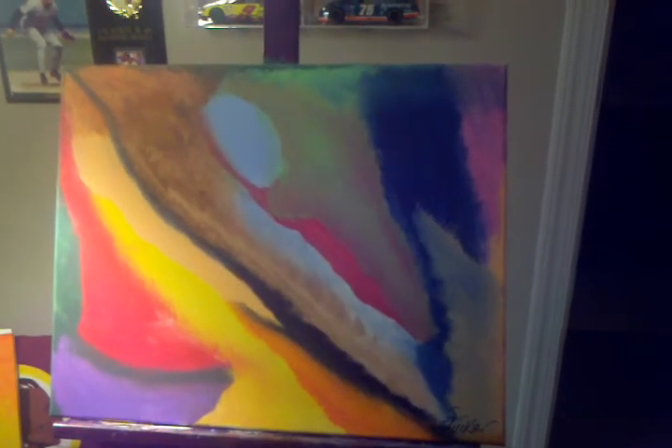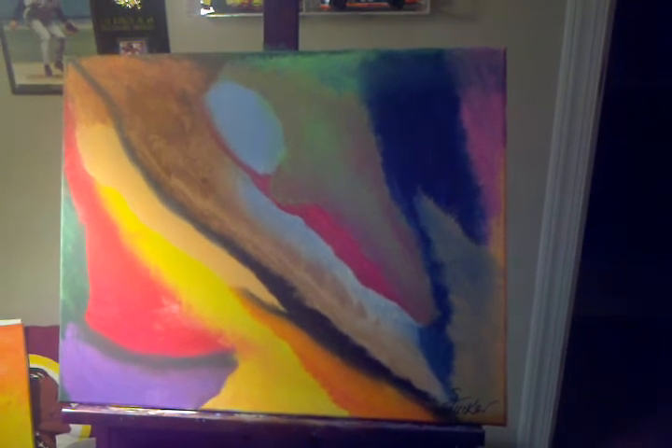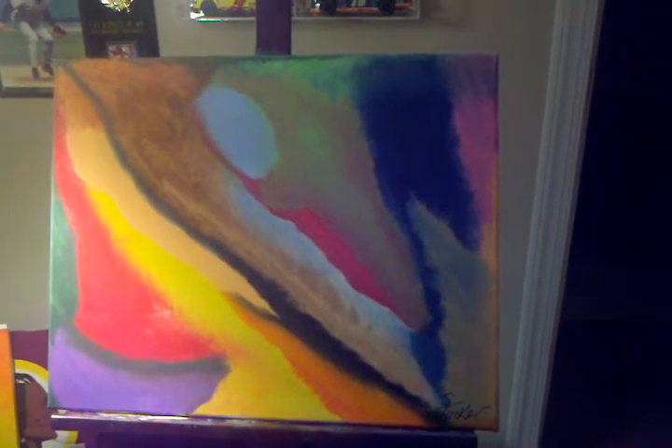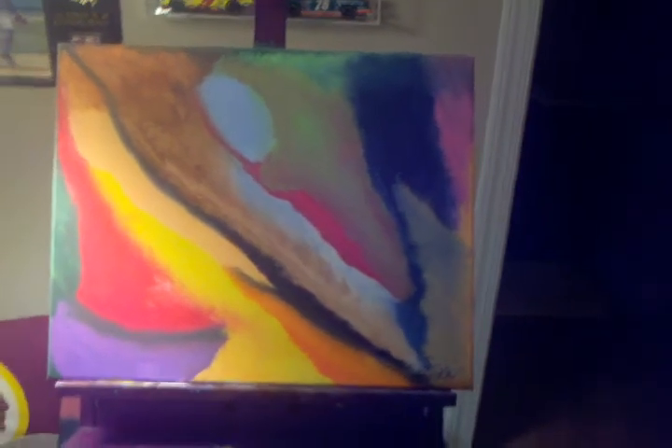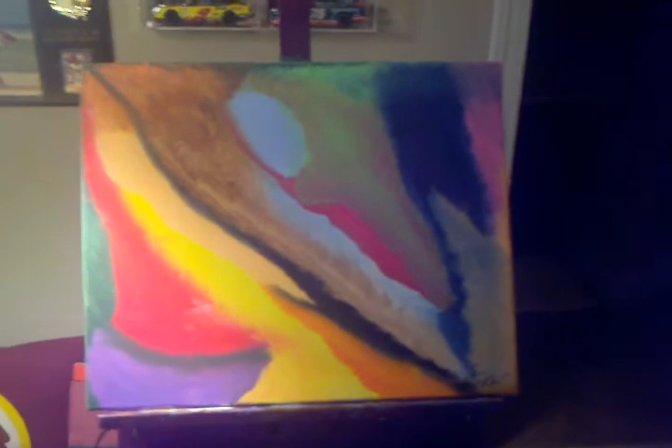Here is my most recent creation — I've titled it 'Between a Rock and a Hard Place.' I just thought all the lines resembled veins in a rock when you break it open, so that's where I got the title from.